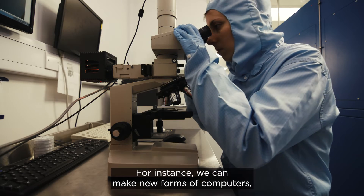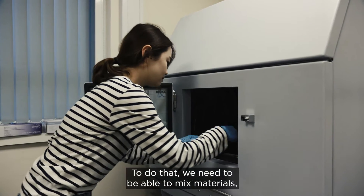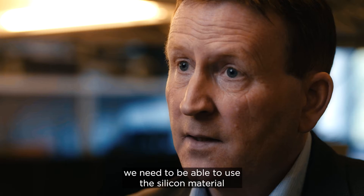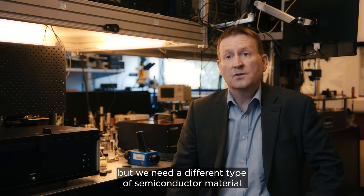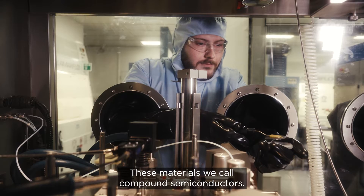For instance, we can make new forms of computers, new healthcare devices. To do that, we need to be able to mix materials. We need to be able to use the silicon material for the electronics, but we need a different type of semiconductor material to make photonic devices. These materials we call compound semiconductors.